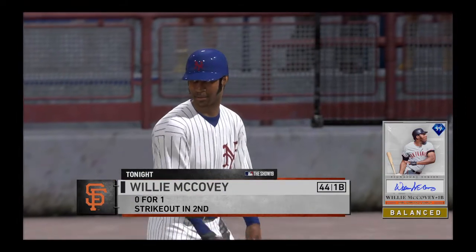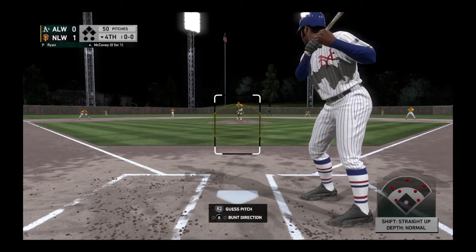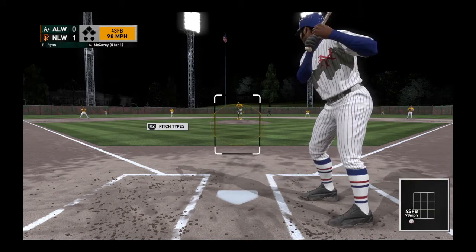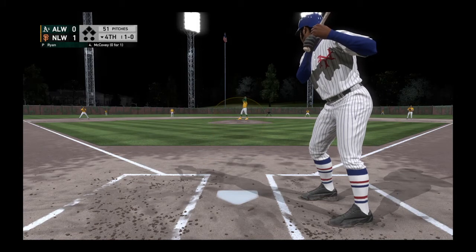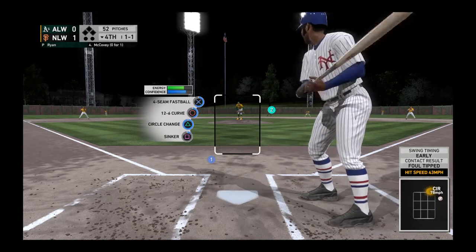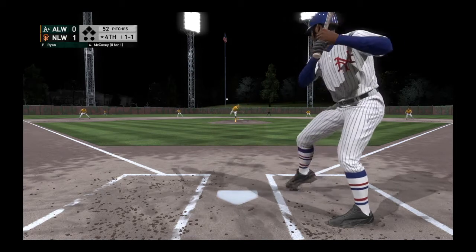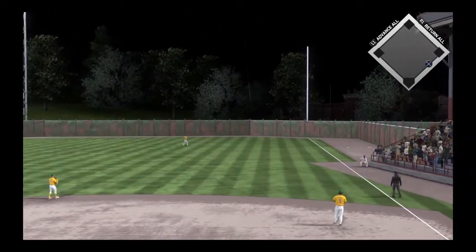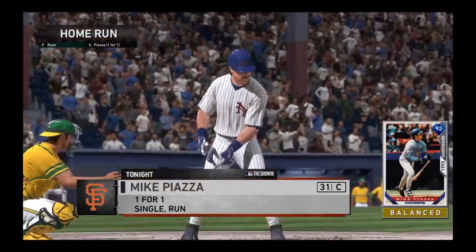Digging in now, Willie McCovey, he'll lead things off here in this one-run contest. The first baseman, Willie McCovey. First delivery to him on the way. There's a fastball missing down and away for a ball, 1-0. The 1-1 home. Swung on and there it goes — it is high, it is far, it is gone! So the bases are clear now following the home run.